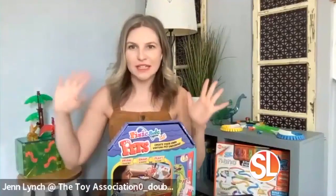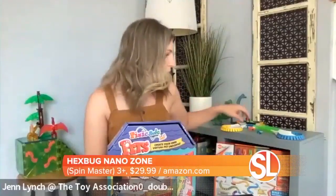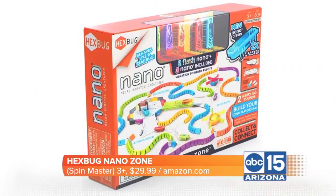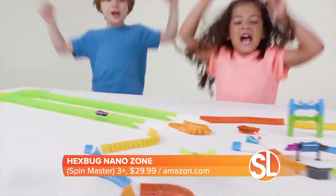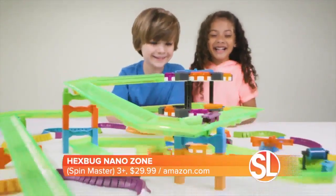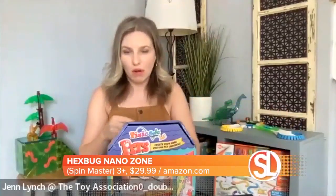Kids love bugs, no matter what age group you're talking about. The Hexbug Nano Zone is for ages three and up, but it will definitely appeal to older kids as well. It comes with little autonomous robotic bugs that use vibrating technology — they spring to life and scurry just like a real bug. Kids can create their own obstacle course worlds for these bugs to scurry around; they'll flip over and right themselves, and there are even merry-go-rounds you can create. Put a bunch of them together and kids are going to have a blast building and recreating this world over and over again.